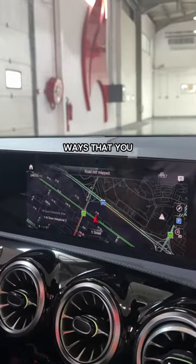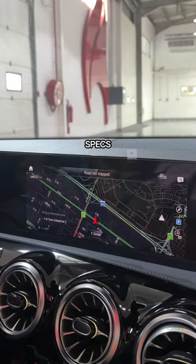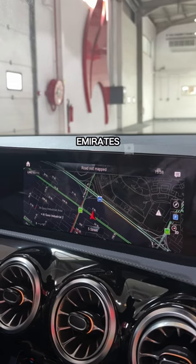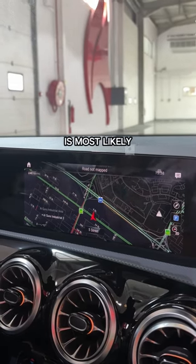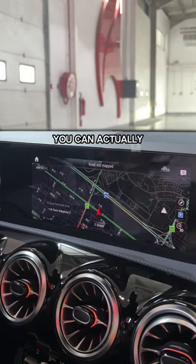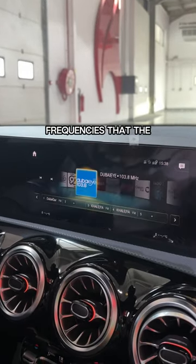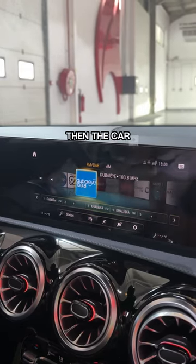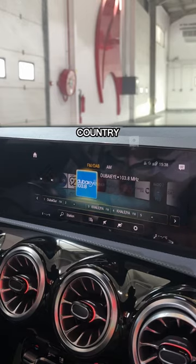And now for the more obscure ways you can check if a car is GCC spec. Open the navigation and see if you can navigate around the United Arab Emirates — if you can't, then the car is most likely imported. Here's an even more obscure one: you can actually check via the radio frequencies the car offers. If you don't see your favorite radio stations in the UAE, then the car is most likely imported from another country.